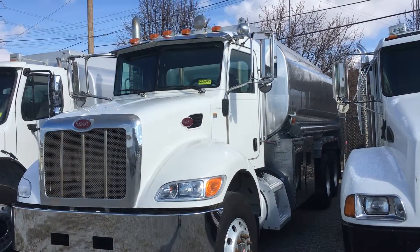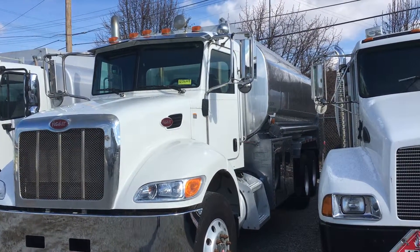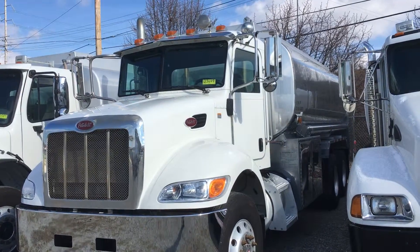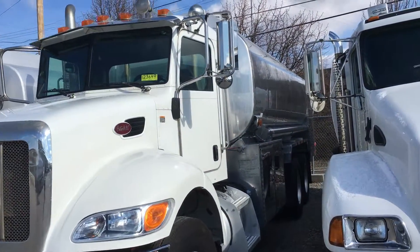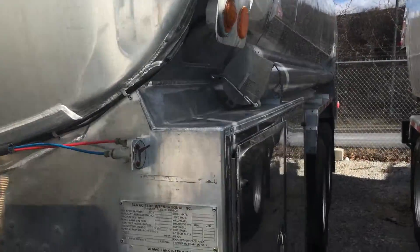2012 Peterbilt 348 with a 4,500 gallon four compartment aluminum tank, stock number 123649. 2012 Peterbilt 348, Paccar EX8 at 330 horsepower.